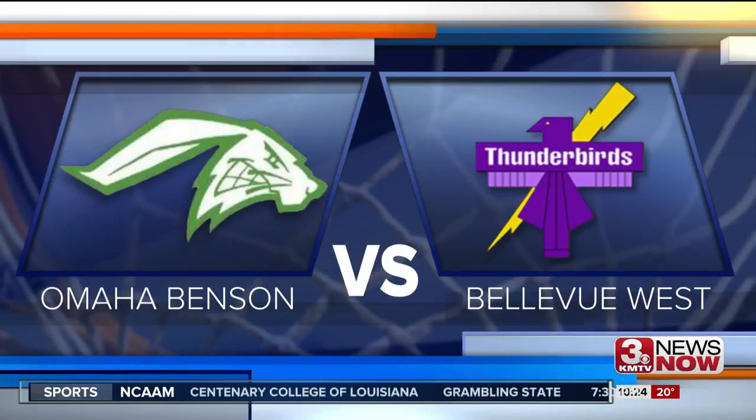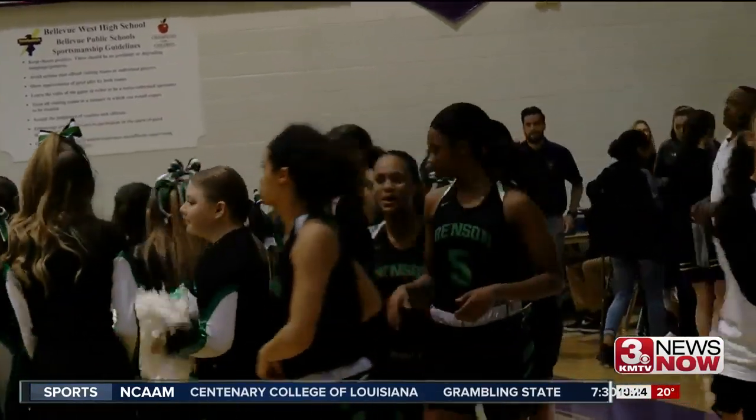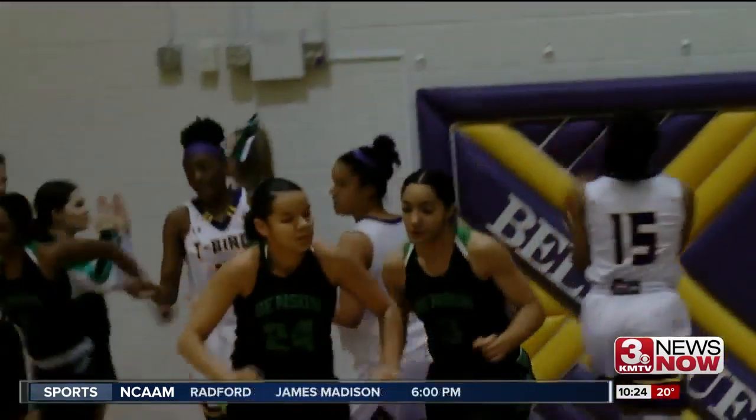Omaha Benson girls taking on Bellevue West. Early in the first quarter, Kinesha Lockett with a nice little bucket — a nice fadeaway shot. Gets it in. Tied up early at 9. Still in the first quarter, we go back to Lockett again. A nice little layup in for the finish. 11-9 Benson.